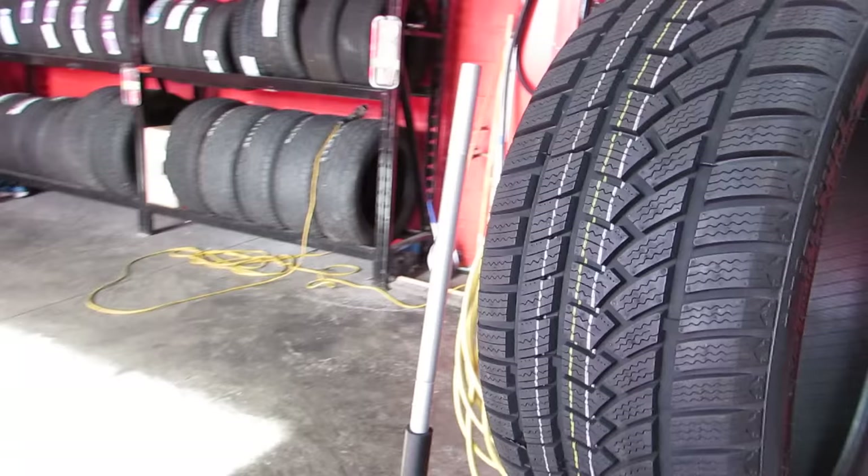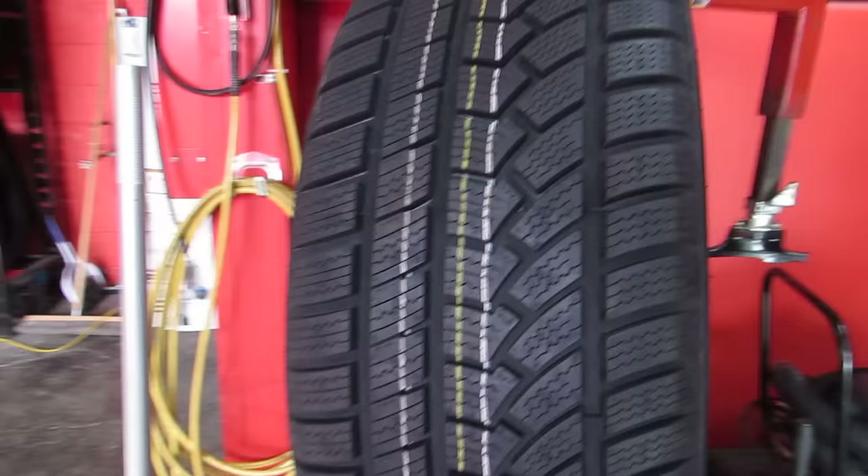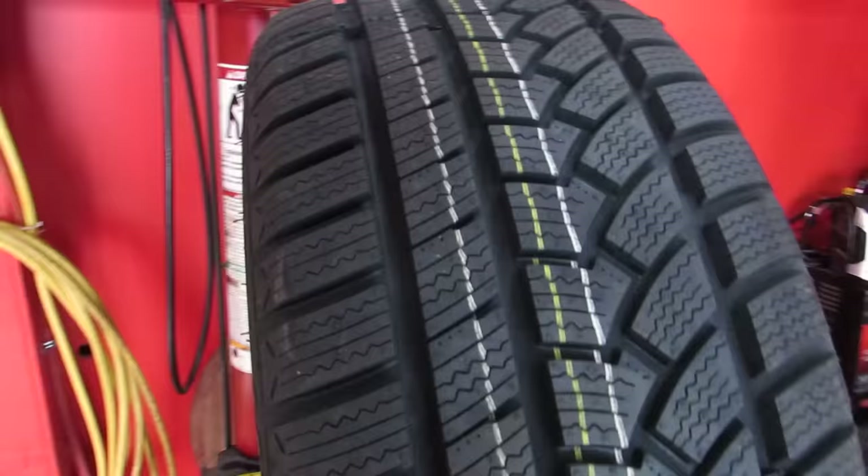This is Amar from Hillier's Rim Lines. We're at 577 Burlington Street East in Hamilton, Ontario — the biggest wheel and tire store and distributor in Canada, and probably in the world.